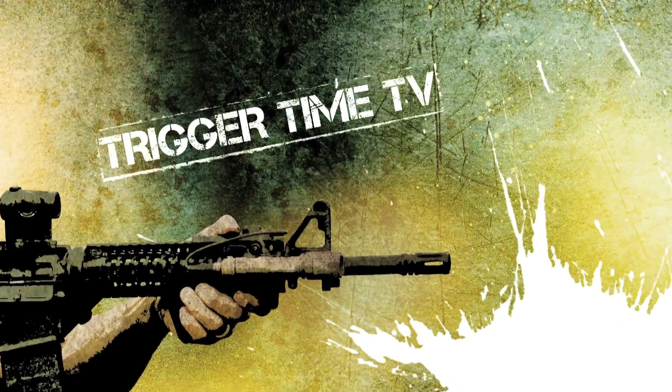Train in the context of your life for the fight of your life, and stay aware. Trigger Time TV is brought to you by Bravo Company Manufacturing,